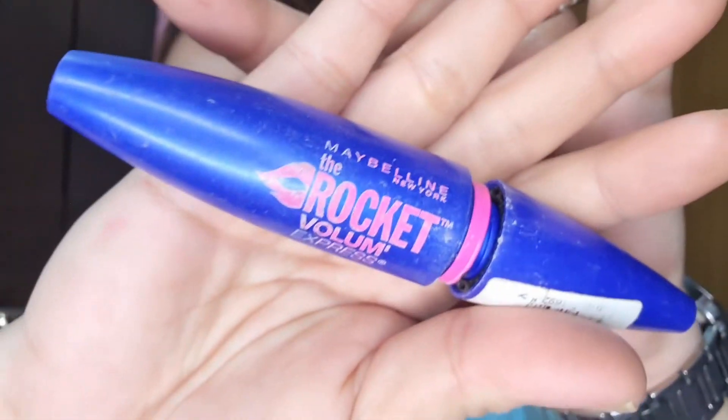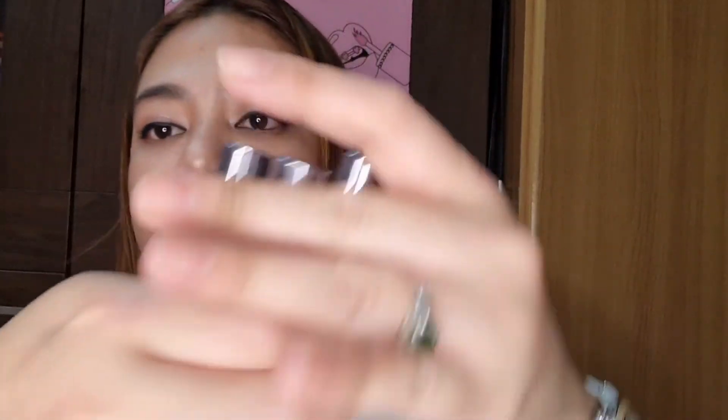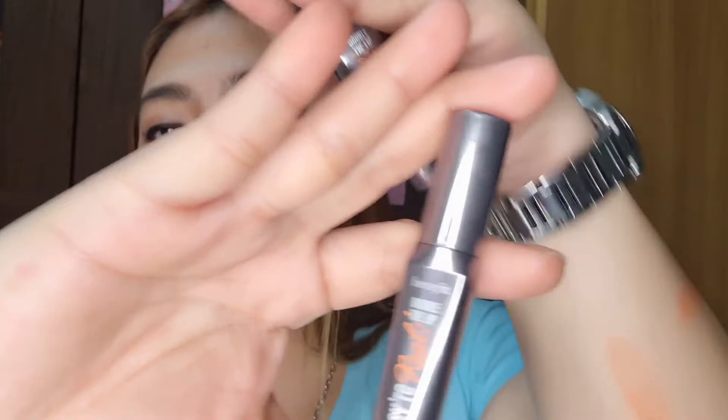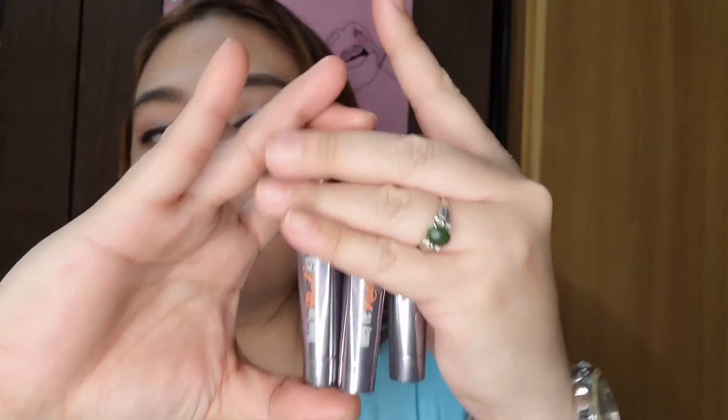This is Maybelline, the Dato Coral Express. So there, pero ang highlight natin is this baby over here. Ayan, I have three of them — today we used this one. Next time we're going to use the others.